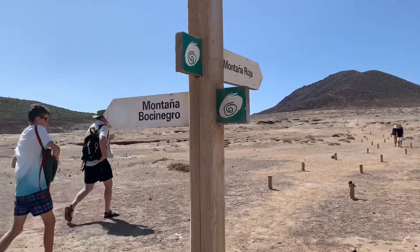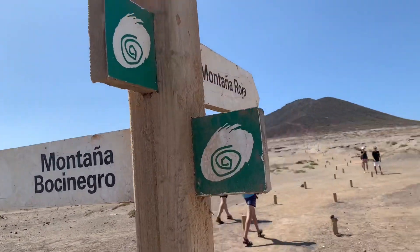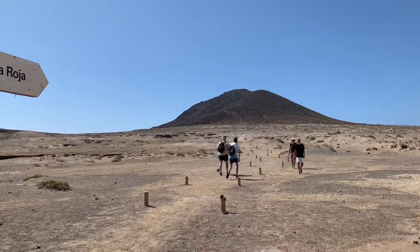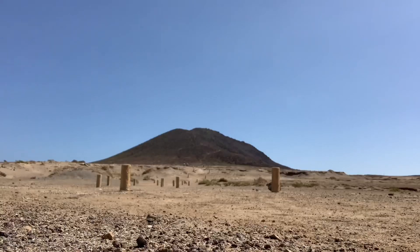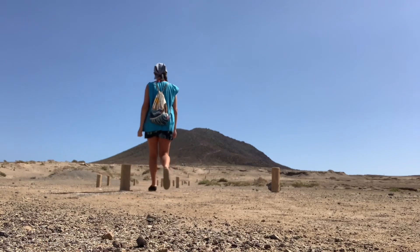Here we are — we have Montaña Bossi Negro, that's the small one, and Montaña Roja, which is the big one. The path is guided, which is very nice. We're gonna go to the big one first and then on to the small one. Difficult things first — let's go to Montaña Roja.